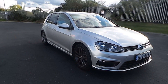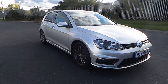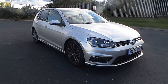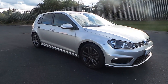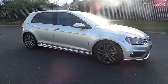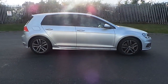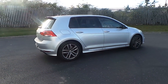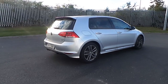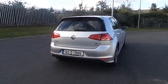Welcome to Carmen Volkswagen's online showroom. Today I'm going to show you the latest addition to our stock: this 2016 Volkswagen Golf 1.2 TSI. The 1.2 litre petrol engine produces 110 brake horsepower.